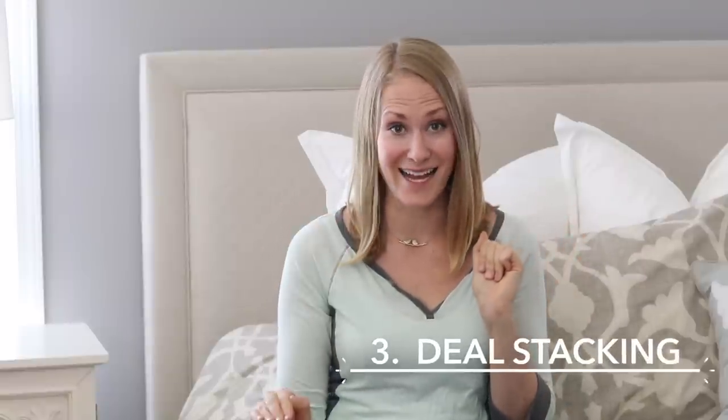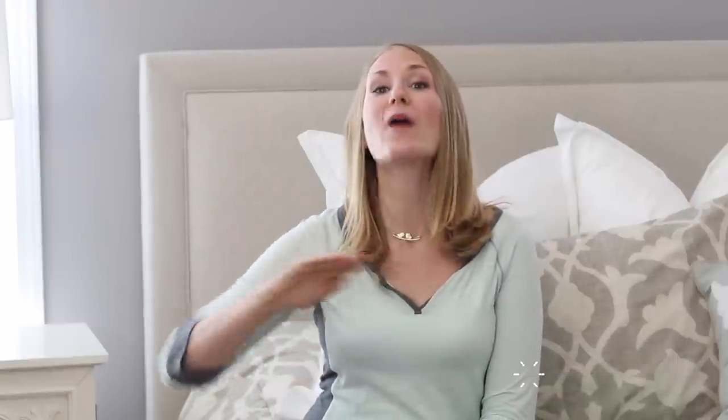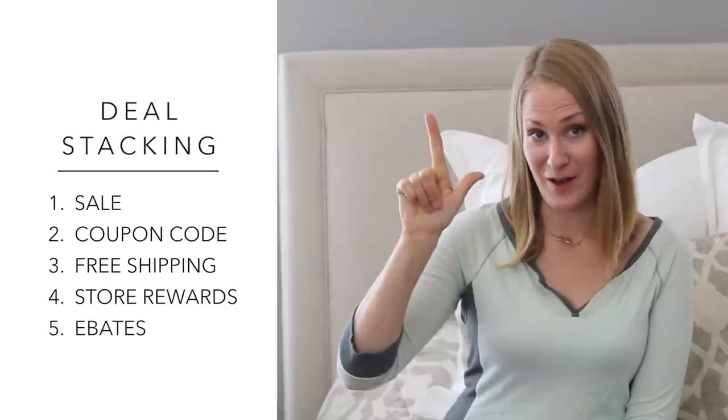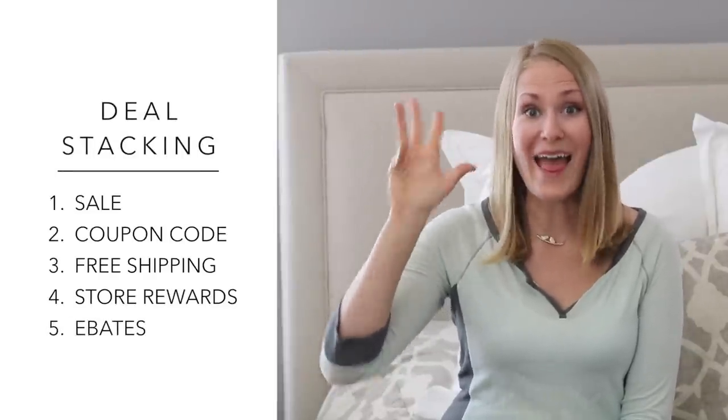My next tip to save is to master the art of deal stacking. When I deal stack, I'm going to look for five things to get incredible prices when shopping online: a sale, a coupon code, free shipping, a store reward card where applicable, and Ebates. I'm not going to be sitting there scouring the whole web looking for sales — that is way too much work.